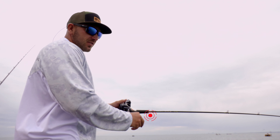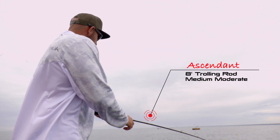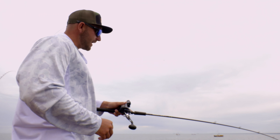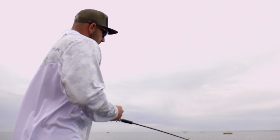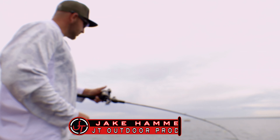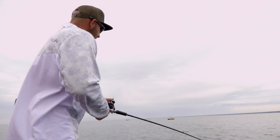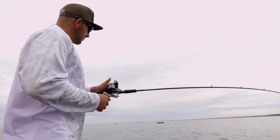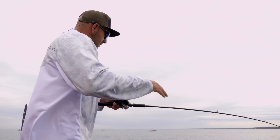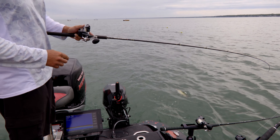We just hooked up a fish here. It feels like a decent heater. What I was doing — I was running about 2.2 miles an hour and setting the baits back about 80 feet. It's a really easy bite out here for eaters. We're pre-fishing for a tournament looking for bigger fish. The key to reeling in these fish is just a nice, easy, slow, consistent reel. We don't want to be bobbing that rod up and down — just a nice, consistent, slow reel.